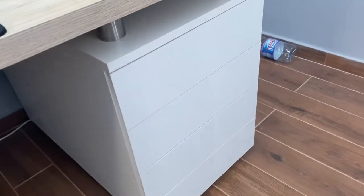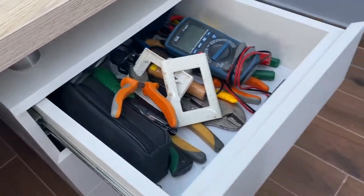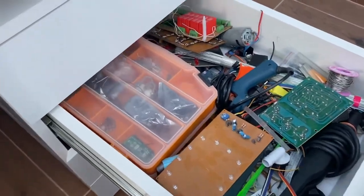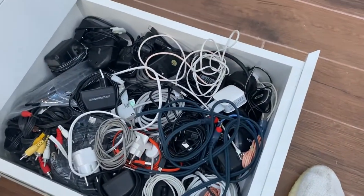I'm a guy that loves electronics and I always do projects, so here I have some electronic tools, more tools, more electronic tools, and in the last drawer I have a lot of cables.